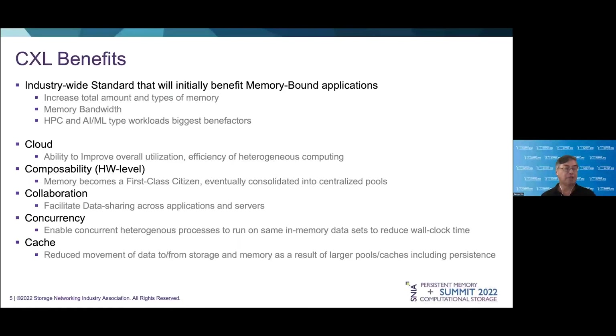This next slide summarizes what we see to be the benefits of CXL, particularly for compute memory use cases and memory-bound applications. First and foremost is that we now have a single industry-wide standard that will allow everybody to participate in. The first beneficiaries we see for CXL will be users of memory-bound HPC and AI/ML applications. These folks can use CXL 1.1 servers and expansion cards later on this year to start expanding DRAM capacity on a per-server basis while also increasing memory bandwidth.